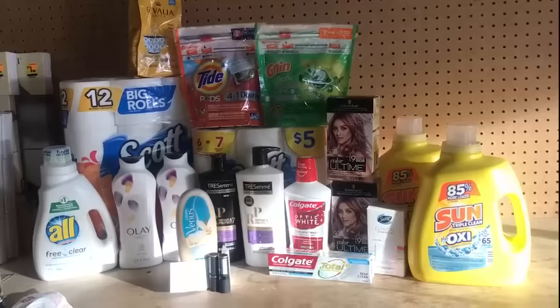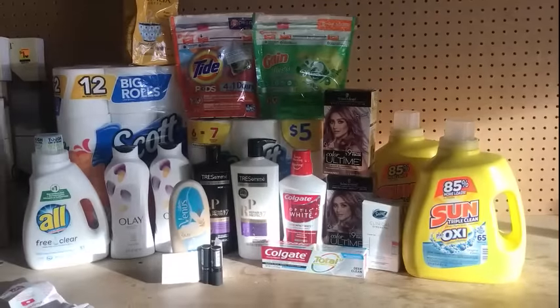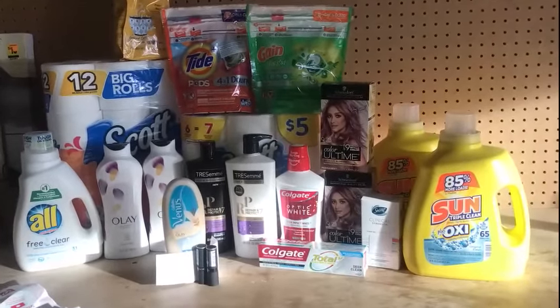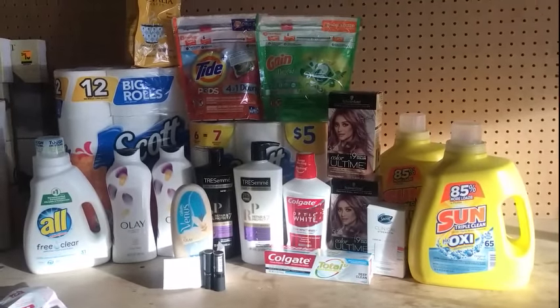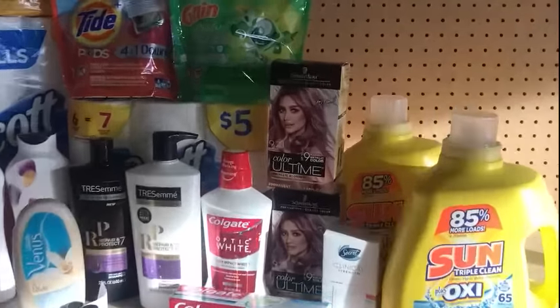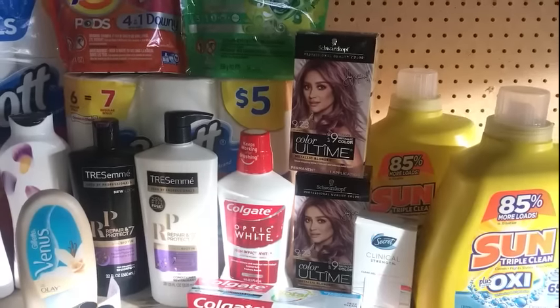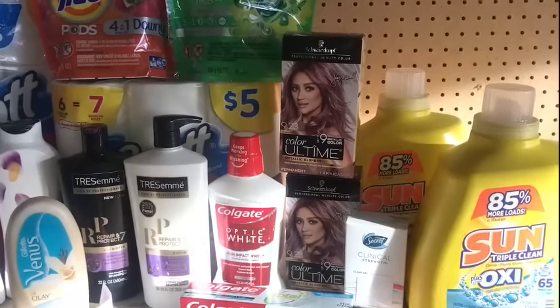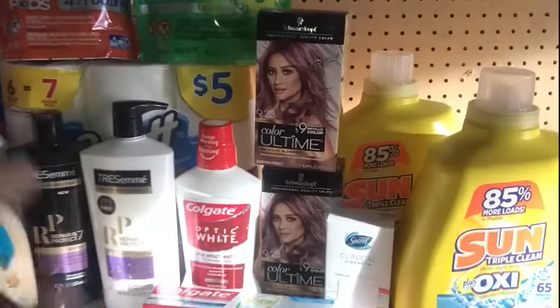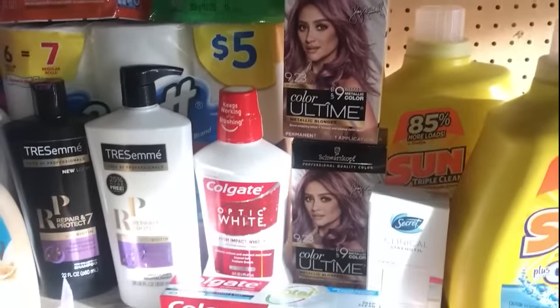Here's my last purchase — I did it all at one time. I was running late and didn't want to mess around in the store; it was already 7:15 and a lot of people were coming in. Here are all the deals individually: Sun, buy one get one free. Schwarzkopf color — use that $7 digital or $7 coupon from the ad, and those were on sale. That's a popular color so I had no problem getting that.